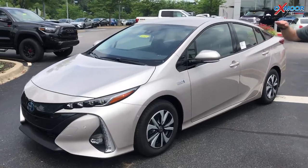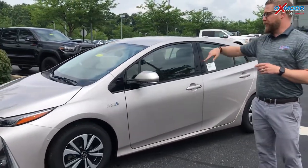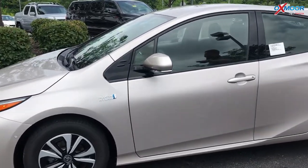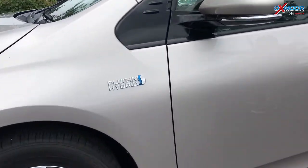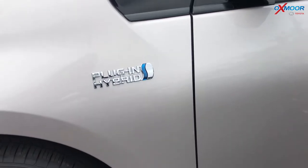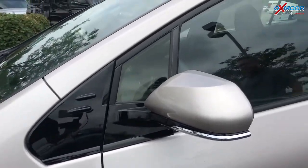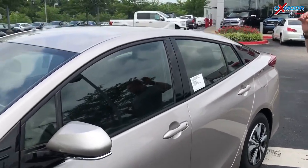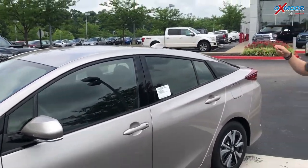This car will also help you parallel park — it will do the steering for you; you control the gear shift, brake, and gas. It can parallel park you, take you out of a parallel parking spot, and back into a spot, all automated. It's part of the intelligent clearance sonar parking assist.